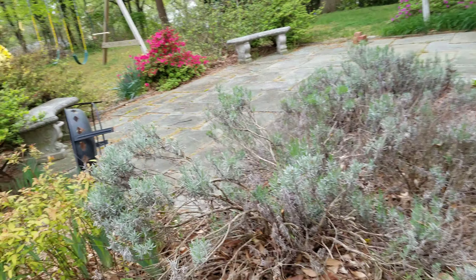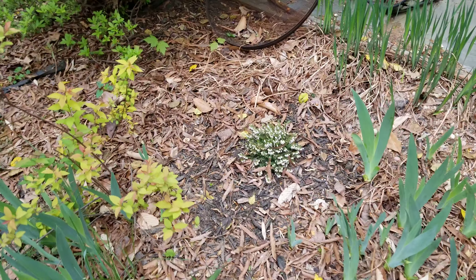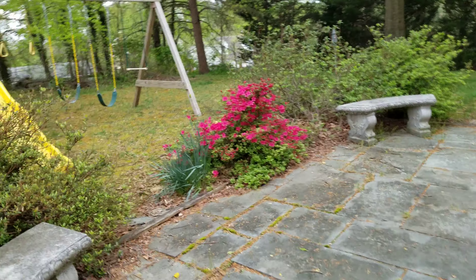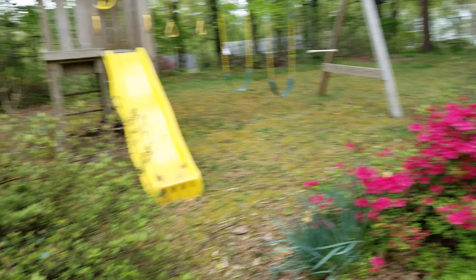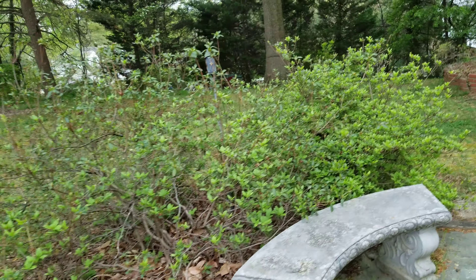Lavender. There's a heath white that we planted — I don't know why it's called that. Here, this one's another magenta that's blooming, but this one is a different kind that hasn't started blooming yet.